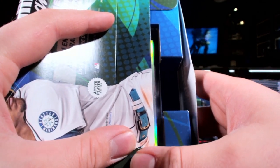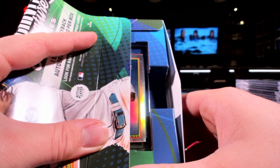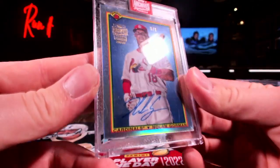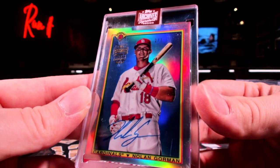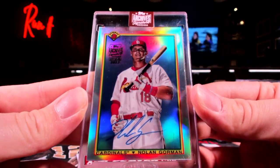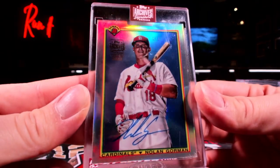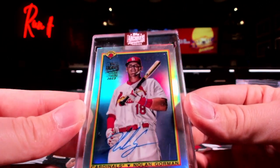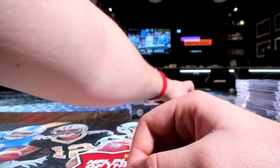Last three here. Oh it's shiny - Topps Chrome! Oh this could be something weird. Nolan Gorman - and it's the ONE OF ONE! Cardinals! TW, how about a 1 of 1 in your life! I love this design too - the Nolan Gorman one of one. I figured there'd be a one of one in the case. Dude, that thing is baller!